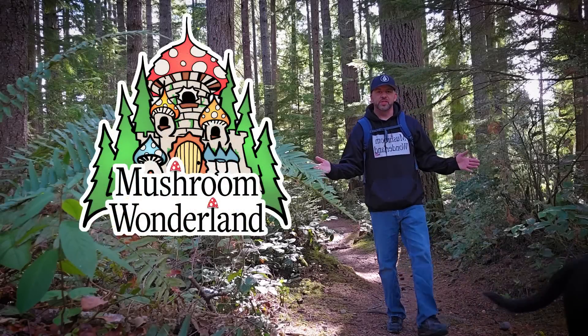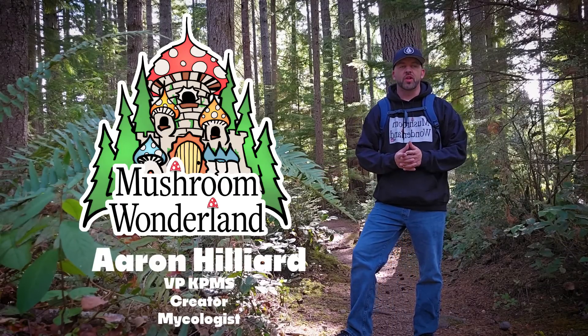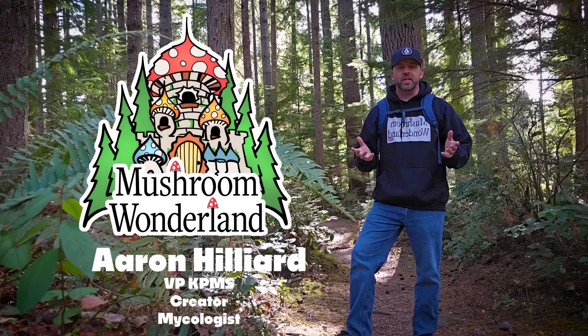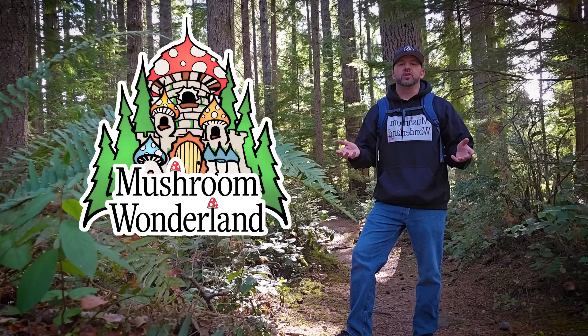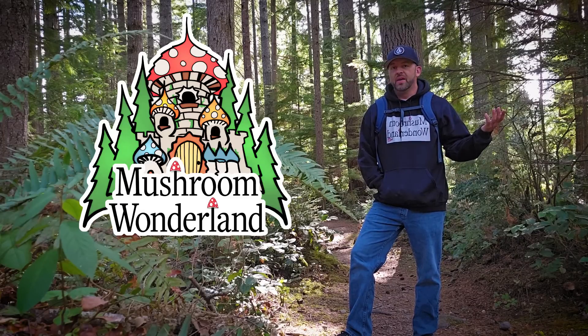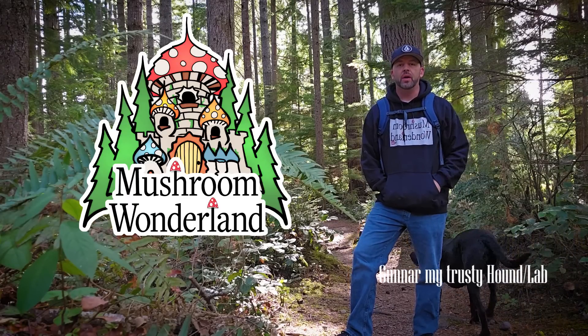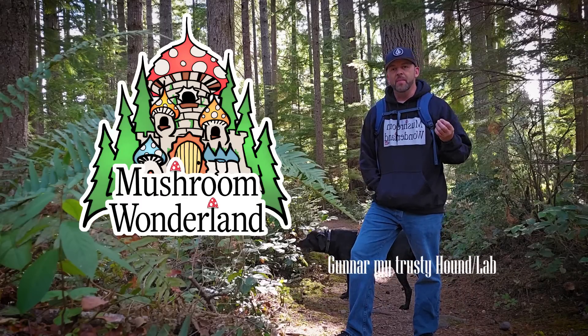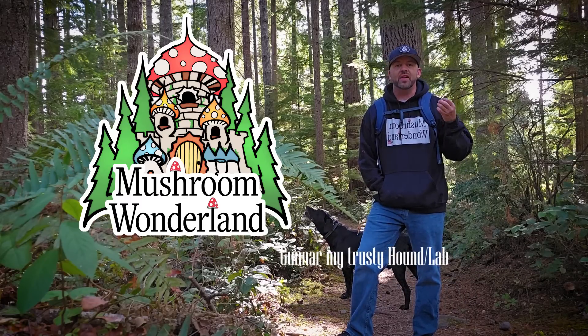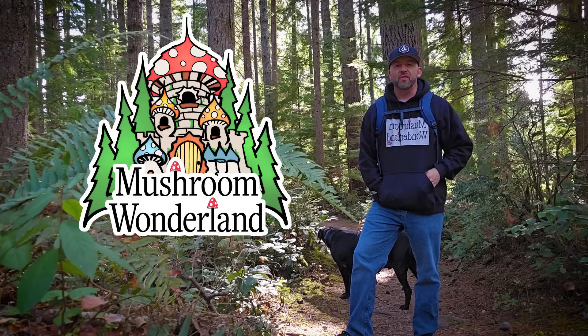Hey everybody, welcome to another episode of Mushroom Wonderland. My name is Aaron Hilliard and I'm the Vice President of the Local Mycological Society here in Kitsap County, Washington. I go into the woods and talk about mushrooms and discover what kind of wild mushrooms are growing this time of year. Right now it's the end of summer and we're just awaiting the heavy fall rains, but there's still some mushrooms out here growing, so let's discover them and see what uses they have — if they're edible, poisonous, hallucinogenic, whatever they may be.